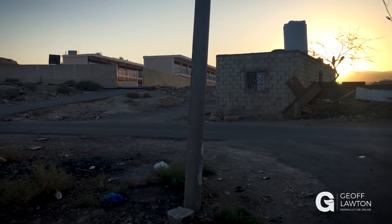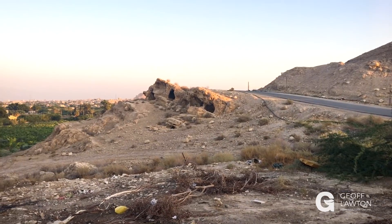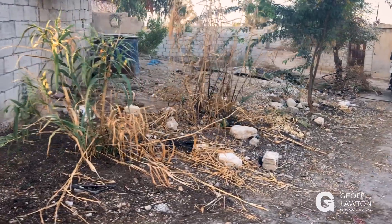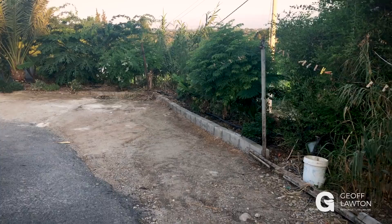This is early morning in Kafrain, in the Dead Sea Valley. You can see it's a pretty rocky area. We're in a small settlement here above the agricultural land. We have quite a degraded landscape, unless you've got lots of irrigation and fertilizer.